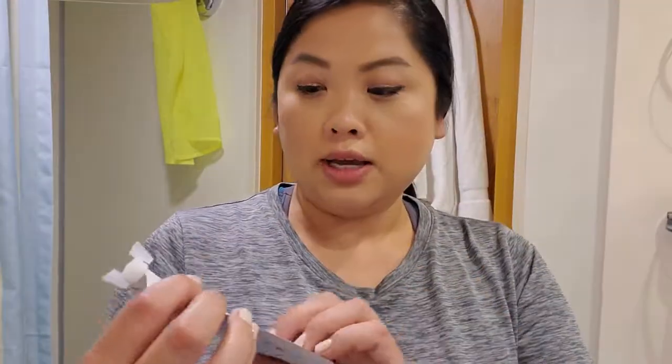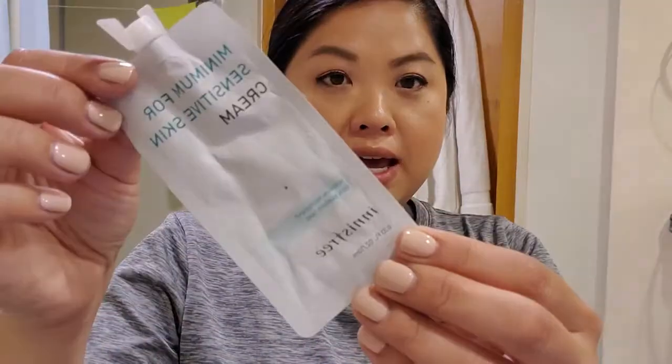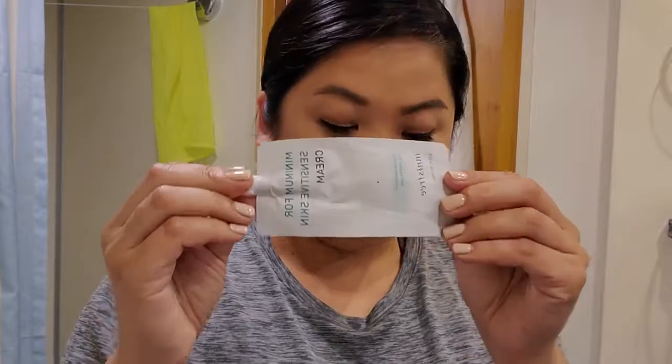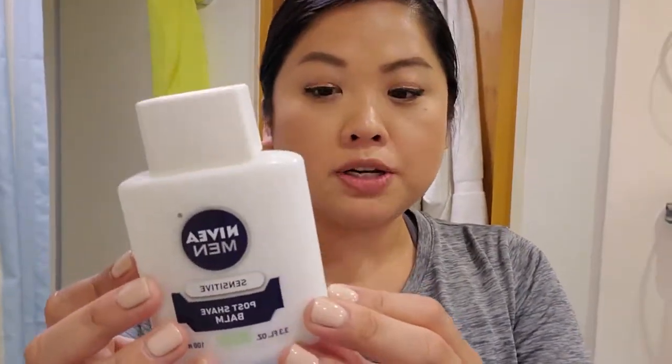The first thing I put on my face is this Innisfree Minimum for Sensitive Skin cream, which I use as my moisturizer. This is great for traveling — they sell a whole bunch of these in stores. Next I put on a primer, and I brought my Nivea Men Sensitive Post Shave Balm. I love the way this smells and it keeps my makeup in place really well.